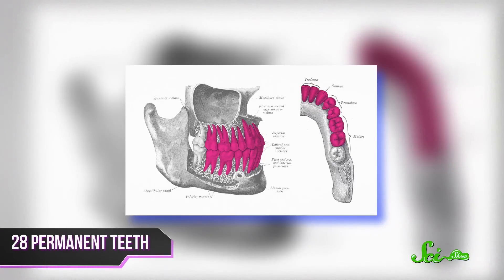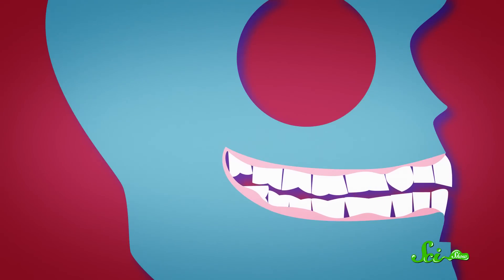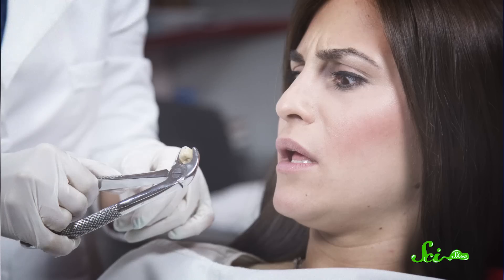By the time we reach puberty, we have an almost full set of 28 permanent teeth. The last four emerge later in life — these so-called wisdom teeth are molars in the back of the mouth. They were super helpful some 100 million years ago when our jaws were bigger, but evolution has made our mouths smaller, and now these molars crowd out other teeth and can cause pain, which is why a lot of people get them yanked out.